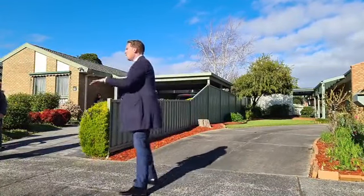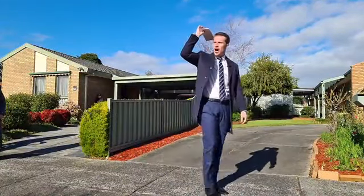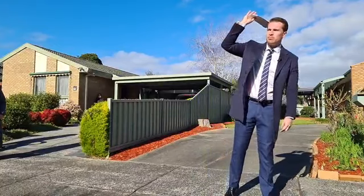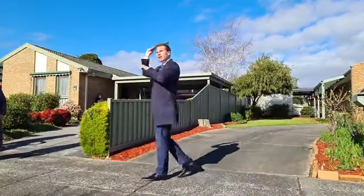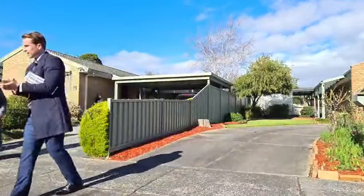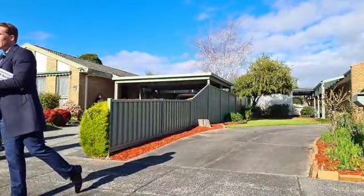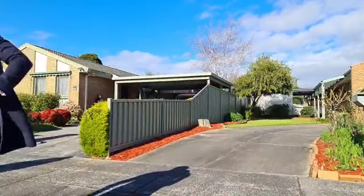On behalf of Win Real Estate, ladies and gentlemen, we're selling — everyone's done. We're selling. Congratulations — well paid, well bought, well done! Thank you everyone for your attendance here today. Have a great rest of your weekend, enjoy the Melbourne sunshine. All the best, thanks so much.